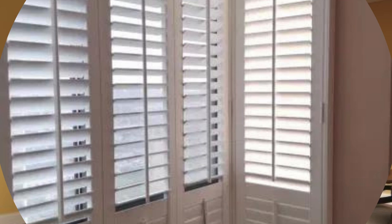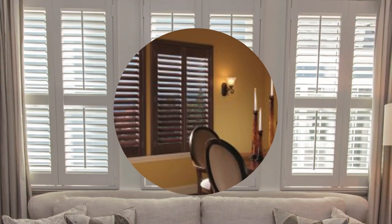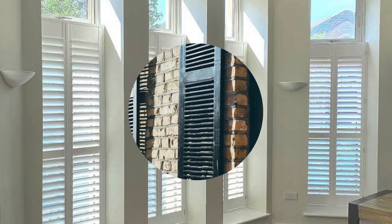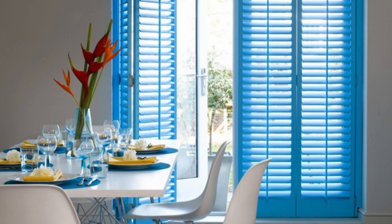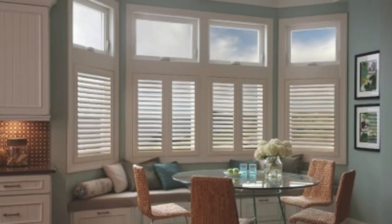Beyond their visual appeal, shutters serve practical purposes, allowing homeowners to regulate natural light, airflow, and privacy with ease. They are customizable to fit various window sizes and shapes, providing a tailored solution for any architectural configuration. Additionally, shutters contribute to energy efficiency by helping to regulate indoor temperatures, making them a practical and environmentally conscious choice. Whether used as standalone decor or in conjunction with curtains and blinds, window shutters are a versatile design element that combines functionality with aesthetic excellence, enhancing the overall ambience of any space.